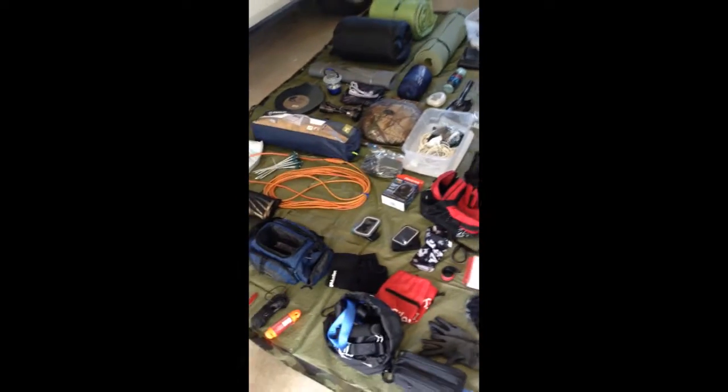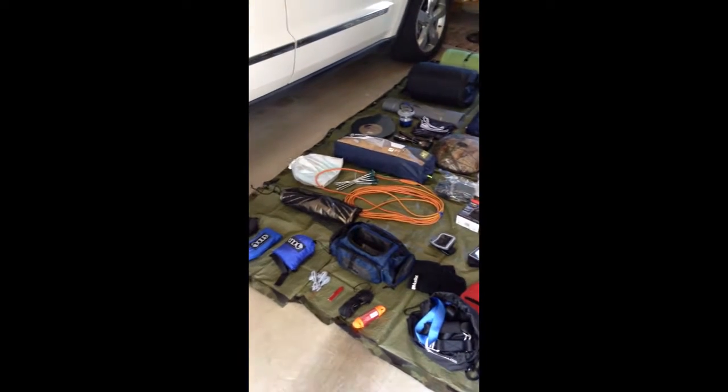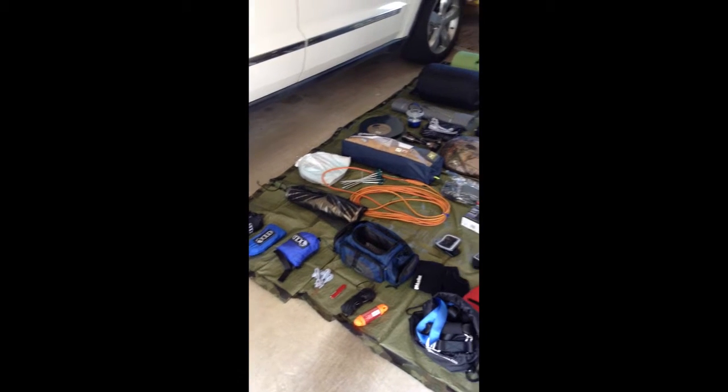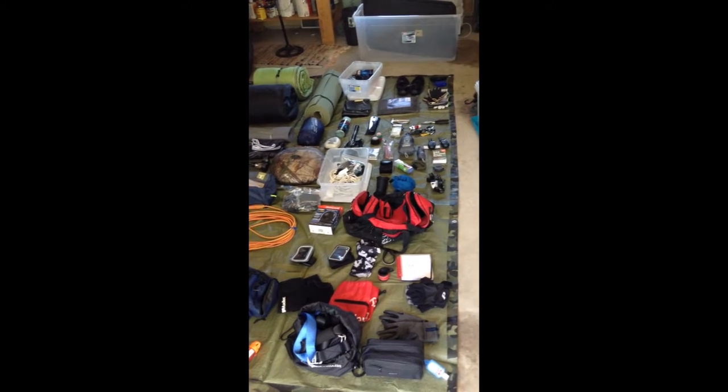These are all laid out on the tarp that I have for my hammock. So this kind of gives you a picture of everything I will be storing on top of my car once I'm ready to head out to Lost Valley in a week or two.